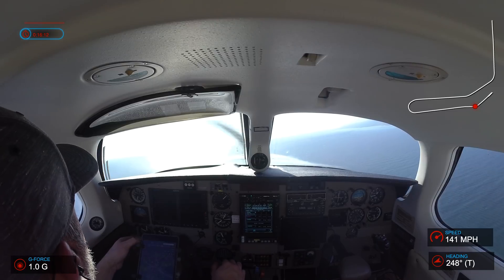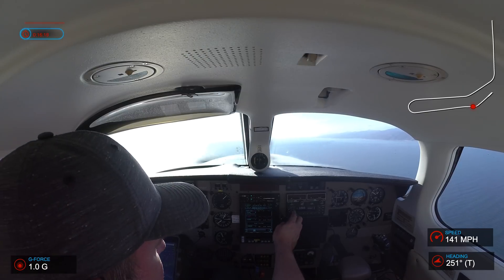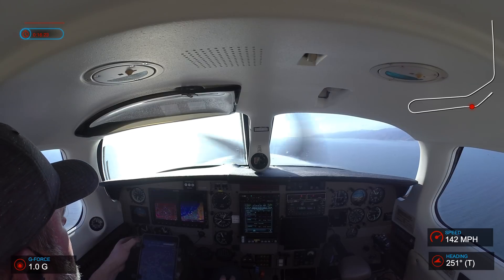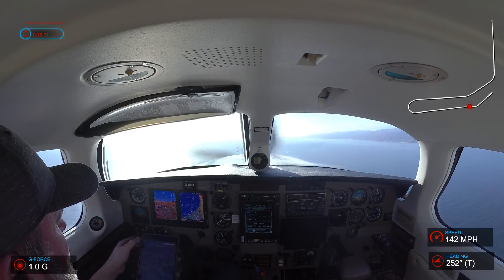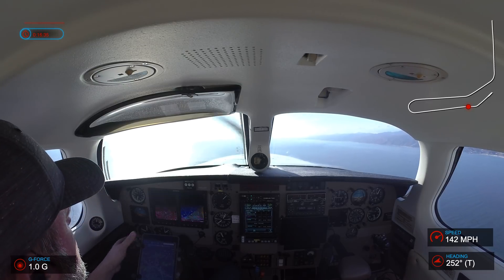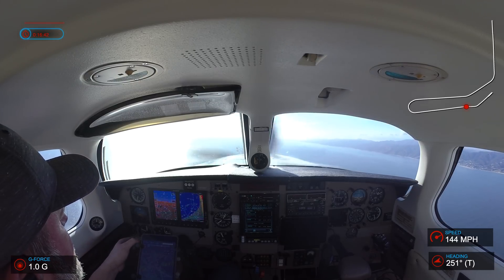Departure, 5R Papa, radar contact, Santa Monica Airport 2 miles west, flying 250. You can expect to turn towards Victor 165 at about 7 miles. 250, expect at 5 miles, 5R Papa. 5R Papa, continue climb, climb to 7000. Climb 7000, 5R Papa.